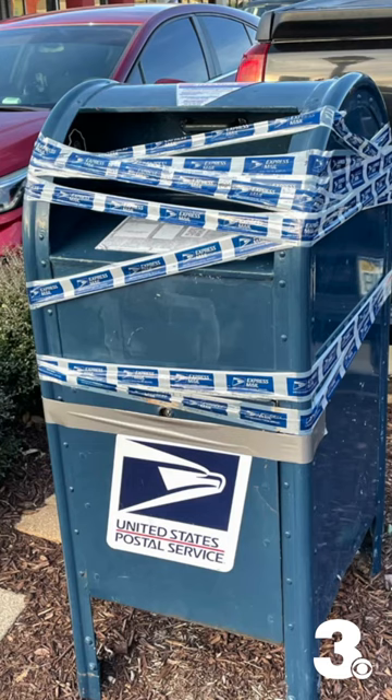I'll keep checking in with USPS for a timeline if we don't see any changes on these. In the meantime, bring your mail inside the post office or give it to a mail carrier directly. But if you see anything on social media or drive past one yourself, that's why these bins are taped shut.